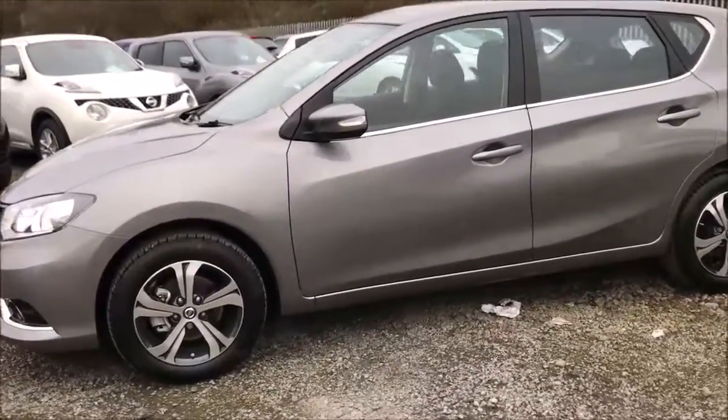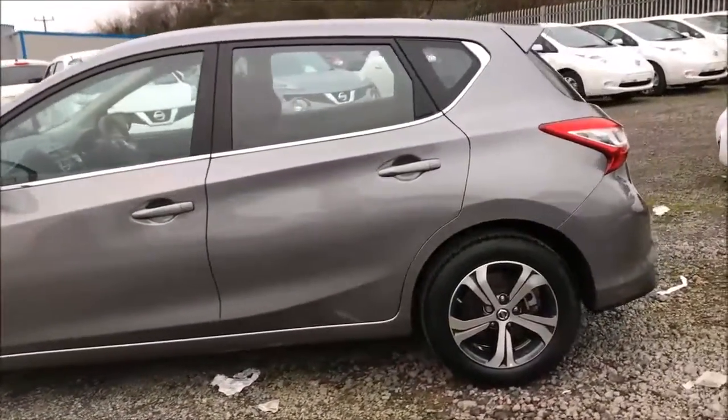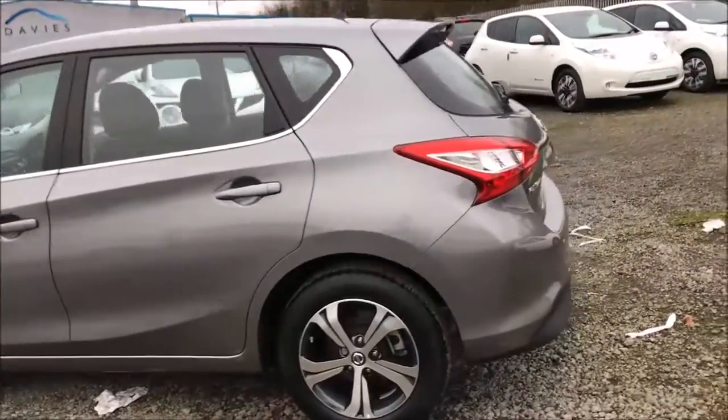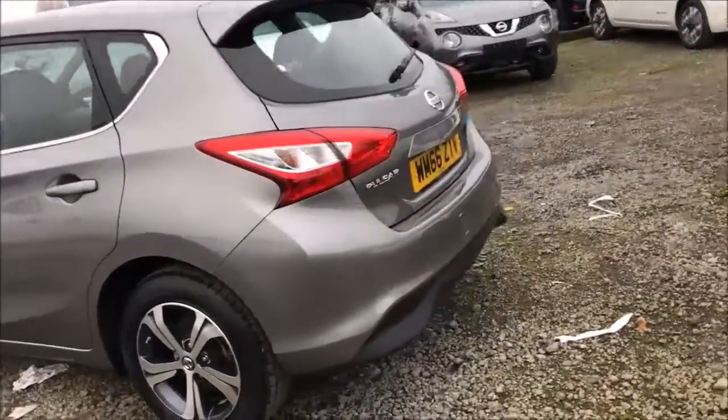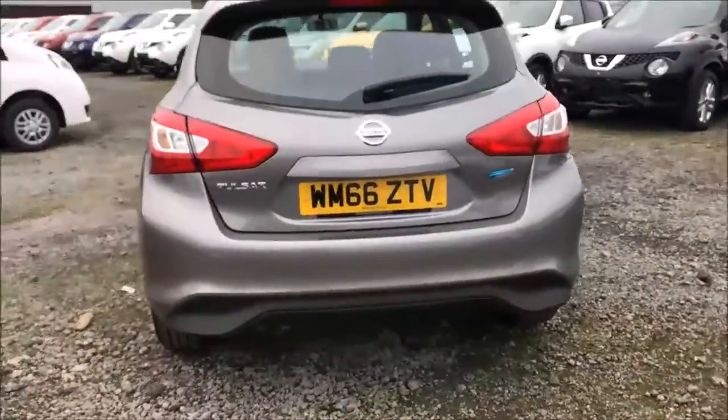As you can see, the 16-inch diamond cut alloy wheels and general bodywork are all in excellent condition. Here at Wester's Garages we also offer a PermaShine package, guaranteed to protect your car's paintwork and interior fabrics for up to 7 years. You can ask an in-store sales representative for more information on this today.